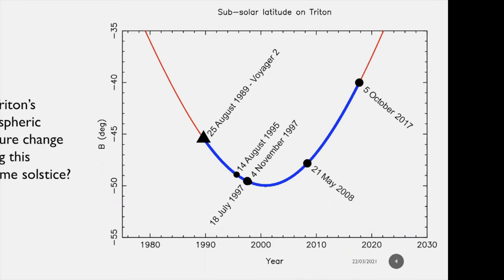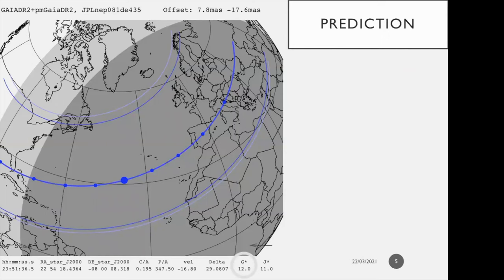We want to answer the question of whether Triton's atmospheric pressure changed during the extreme solstice. The last observation I'll focus on is close to Voyager 2's flyby of 1989, and I also show other Earth-based observations — all are occultations to be consistent with the method. To determine if pressure changed, we needed an occultation campaign with perfect conditions, which is where this prediction comes in.